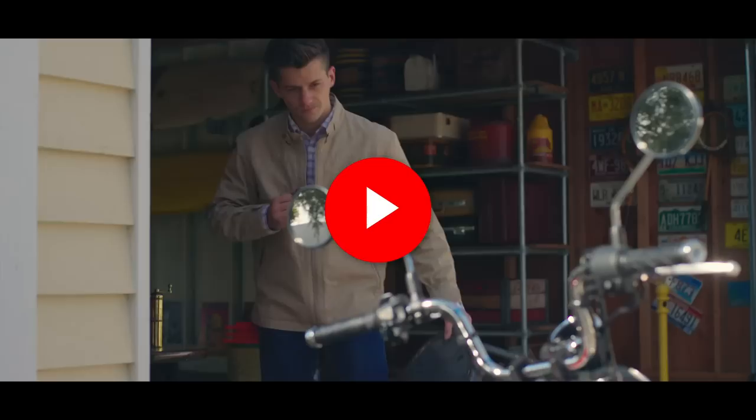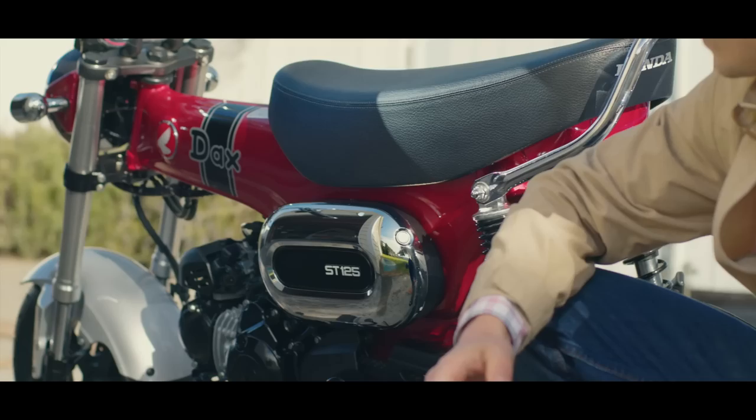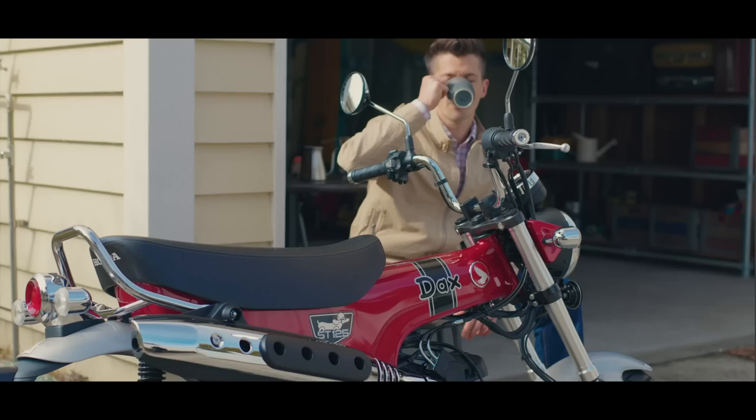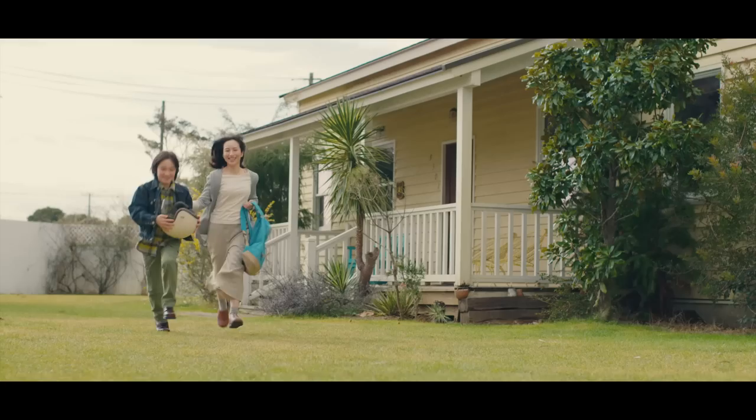It's rolling on 12 inch wheels that were robbed from the Grom, and it packs a gauge setup that was stolen from the Monkey for a taste of that retro styling, and it's the same story on its LED headlight too. It doesn't stop there though, as you'll see that there are a lot of little pieces here and there shared between them. But thankfully, the T-shaped frame and exhaust are all original to the Dax, and a true throwback to the original.